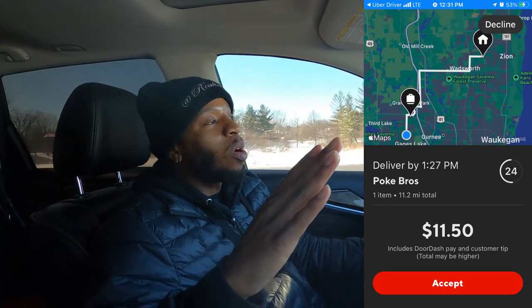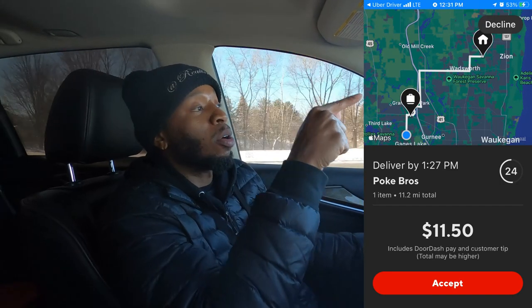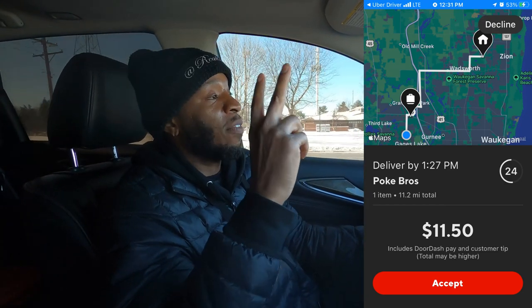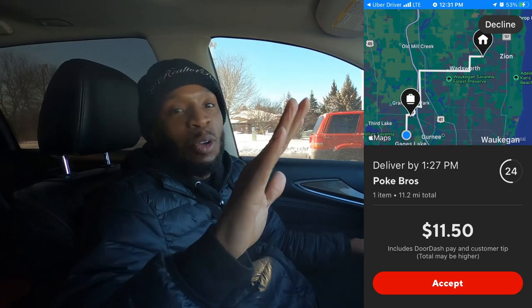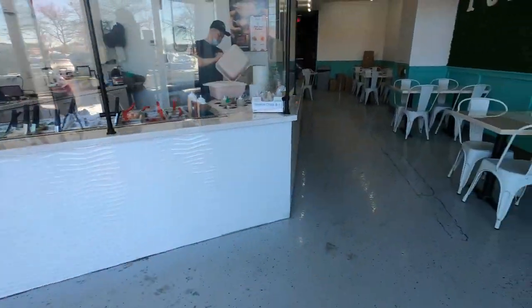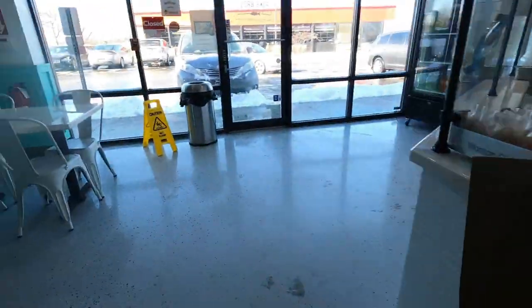Order number seven: PokeBros, 11 miles for $11.50. I know it's only a little bit over $1 a mile, which is terrible, and I normally wouldn't take this order — but it's taking us right by the second PetSmart order. We're going to pick up the PokeBros, drop that off, drop off the PetSmart order, and then we have two more PetSmart orders after that. Comment below and let me know how much you think we're making — we're going crazy right now. I have a pickup for Radalise D. Let's go.